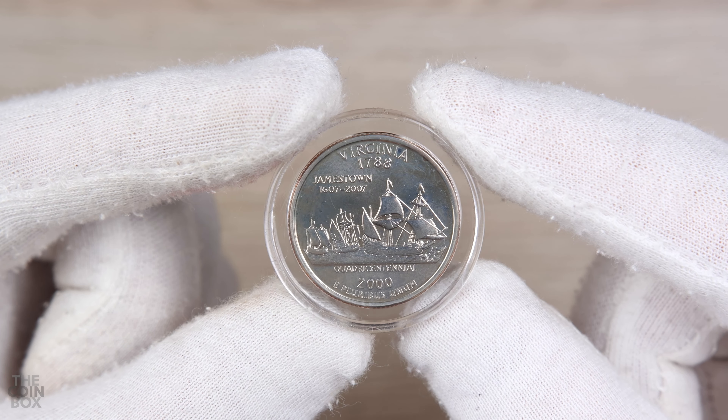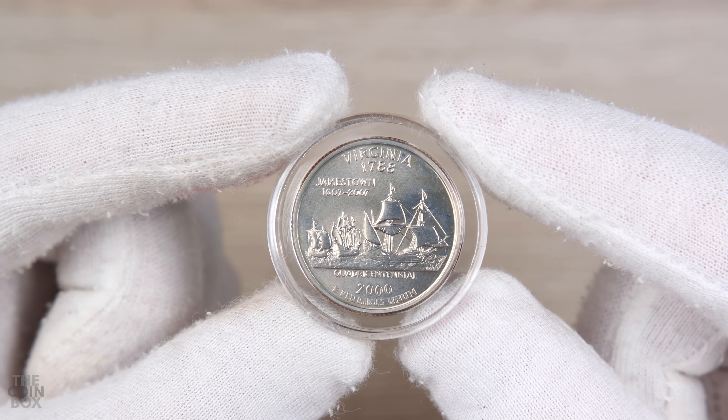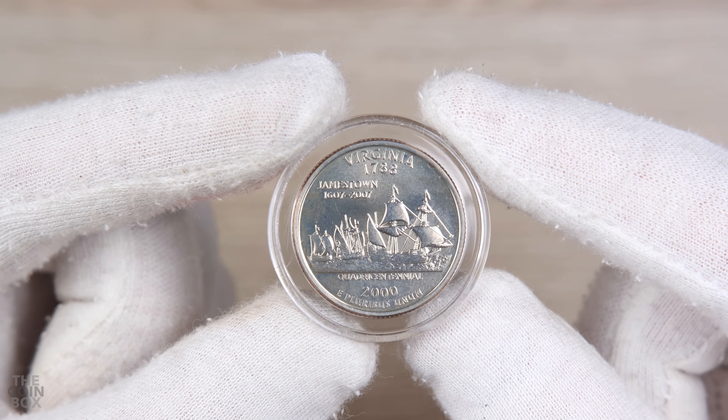As a quick side note, I really like the capsules in these sets. I think they're pretty cool — they kind of make the coin look like it's floating.